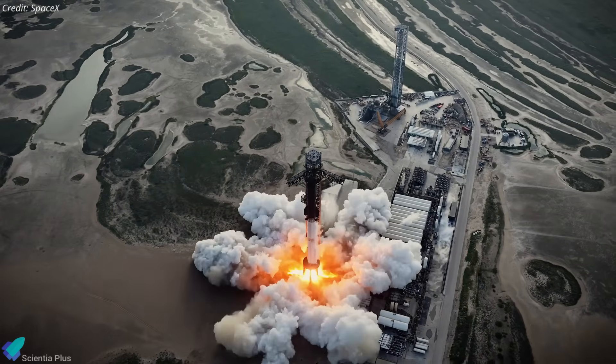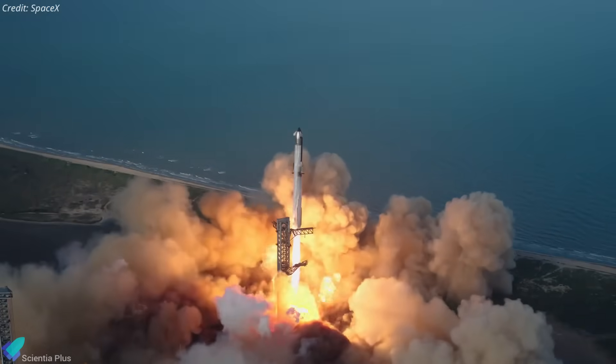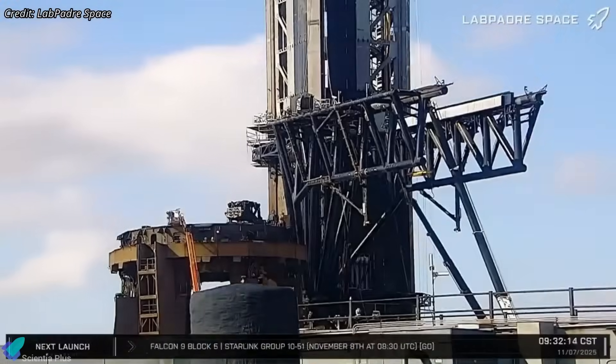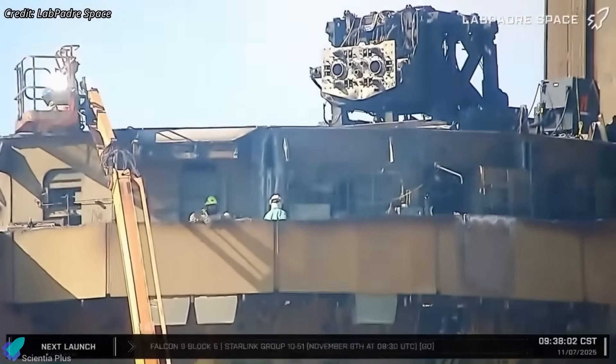SpaceX is accelerating towards Starship Flight 12, and the pace right now is unlike anything we've seen in the program so far. Block 3 hardware is rising fast, Pad 2 is getting ready for orbital launches, and Pad 1 is being torn down and rebuilt at breakneck speed. Let's break down everything in detail.